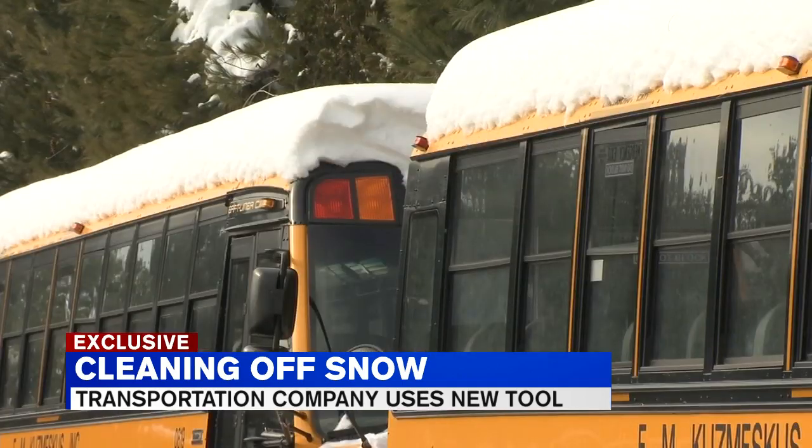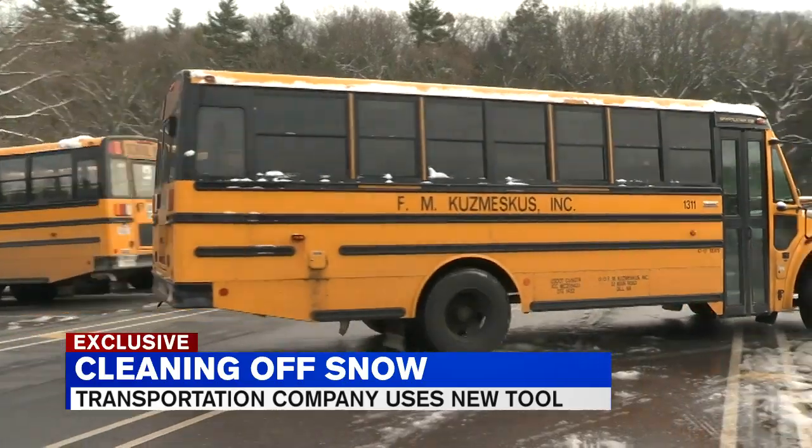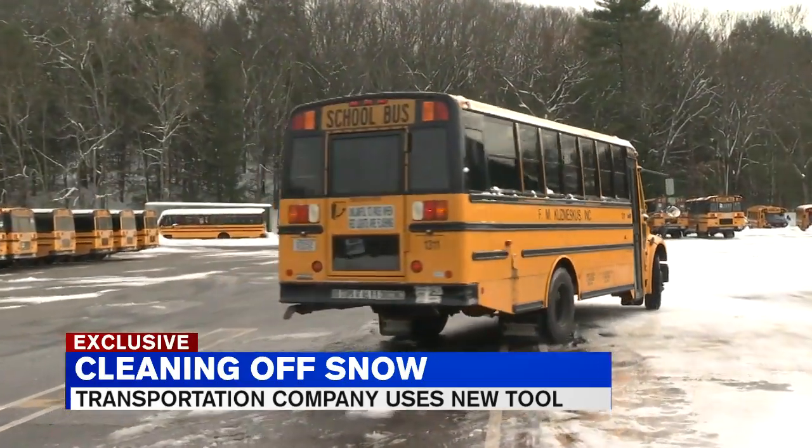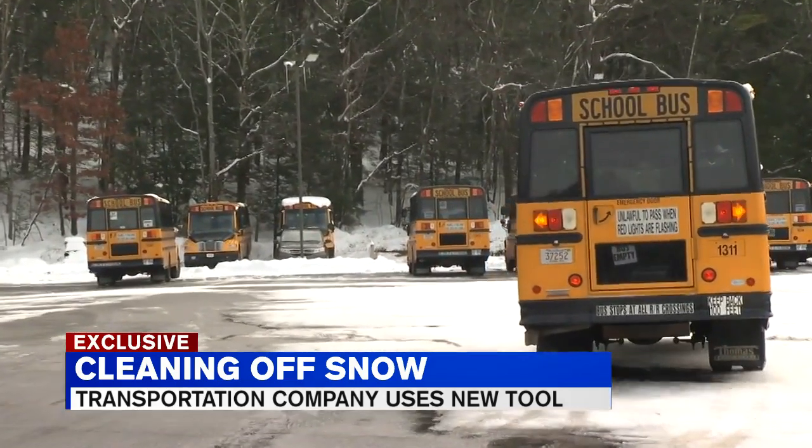No snow on the roof is very important for safety for everybody on the road. The snow has finally settled down across Western Mass, but the cleanup continues. After two days of no school, buses are back out on the roads Wednesday, including ones from FM Kosmescus Inc. in Gill.